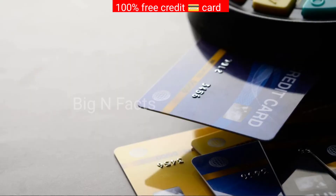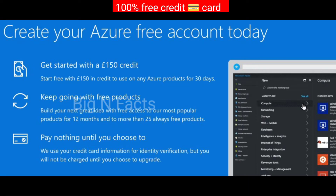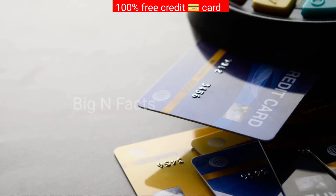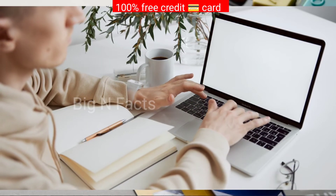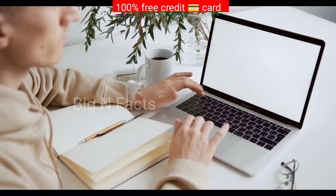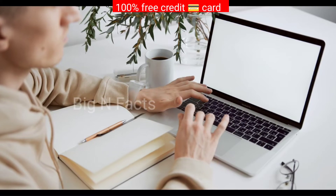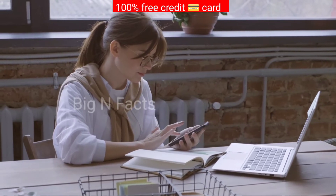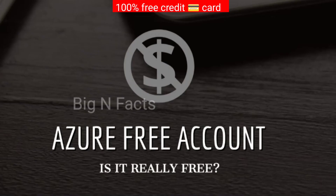To learn more about how to get an Azure added card and how to use it, please visit this link. Getting an Azure added card is easy — once you sign up for an Azure added account, you will receive a physical card in the mail. To use your Azure added card, you simply need to activate it online or by calling the customer service number on the back of the card. Once it's activated, you can use it to make purchases online, in store, or over the phone.